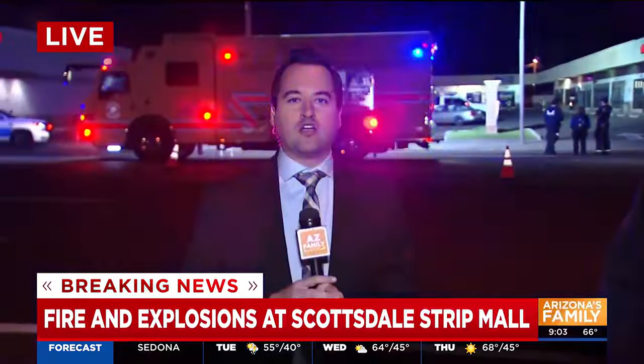Thank you so much, Dave. As you can see, crews are still going to be out here for a little while longer. We'll bring you the latest information as soon as we learn it. Live in Scottsdale, I'm Stephen Sarabia for Arizona's Family.